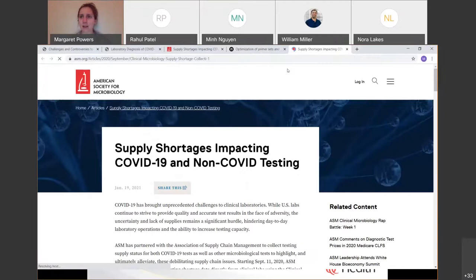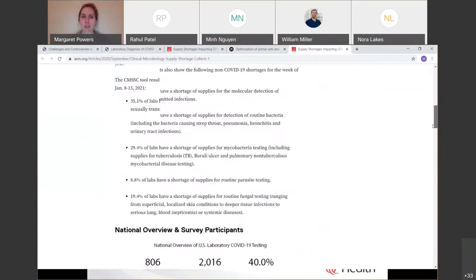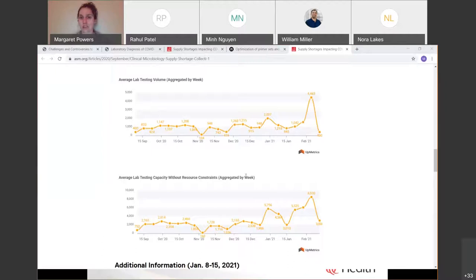Supply shortages got so bad within the laboratories that ASM created a website showing supply shortages and what the demand is and where it's going — and it's not just COVID-19 supply shortages. All of these manufacturers that make COVID testing material also make other testing material, and we have run out of things needed to diagnose other infectious diseases because of the pandemic.